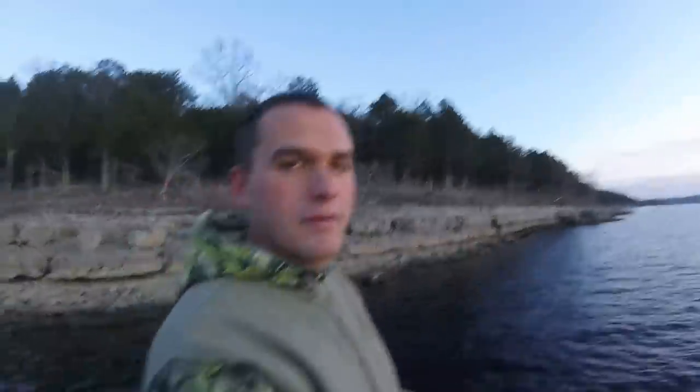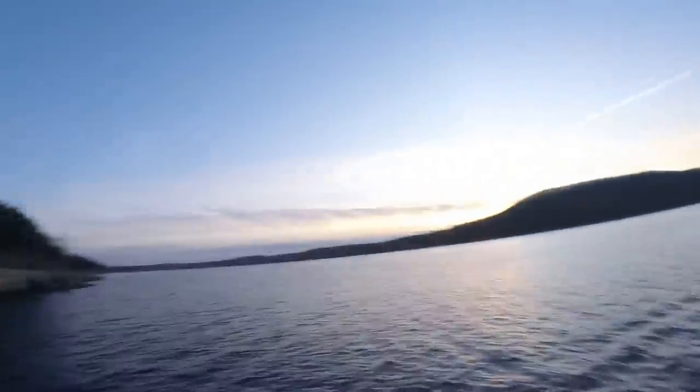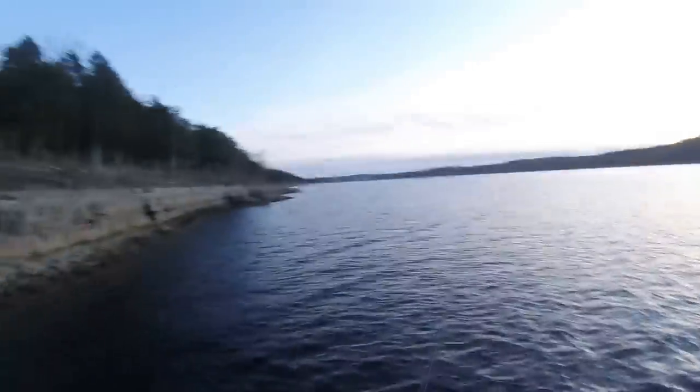Can you believe the beauty of God's creation here on Table Rock Lake? It's unreal. Well, I just started doing some of these videos. I live at a youth camp — I work at Camp Table Rock. It's beautiful here. My wife gave me a GoPro — she's very gracious — and I always love fishing, so I've been doing some videos out here just now starting.